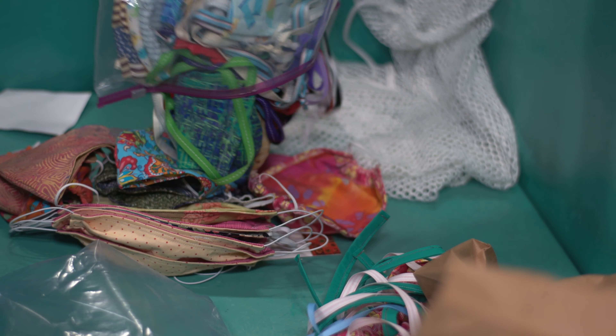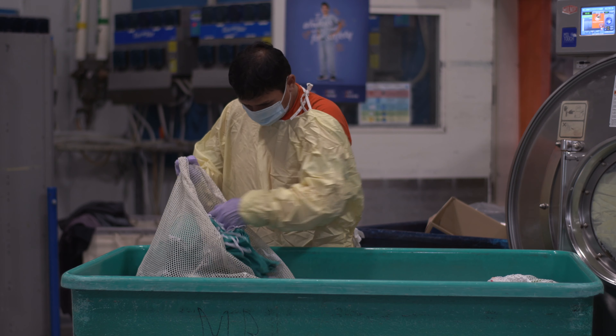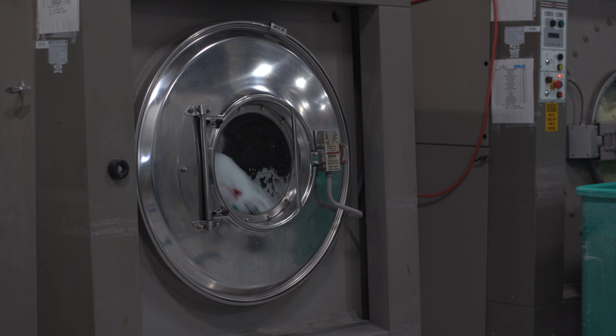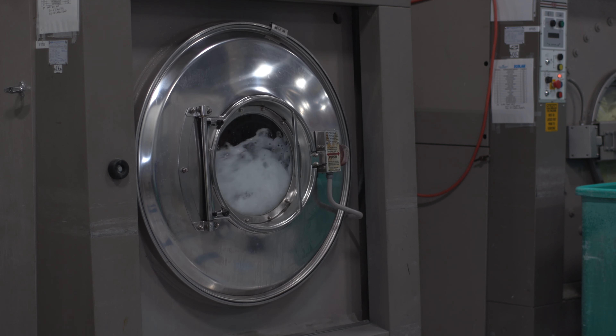As we receive them in, we are hygienically laundering them so that they can be returned to the hospital allergen free and ready to be used.